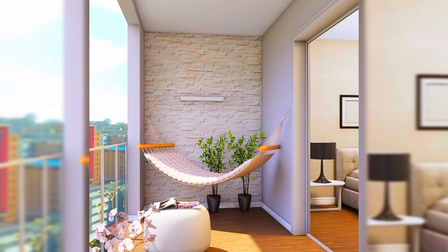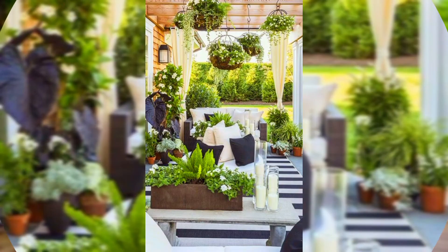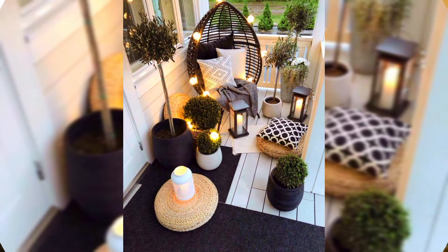Welcome to creative foam decoration ideas. Today I will share some beautiful designs of cosy balcony ideas and decor inspiration. Before watching this video, do subscribe to my channel, like this video, and hit the bell icon so that you can get notifications of my new upcoming videos.